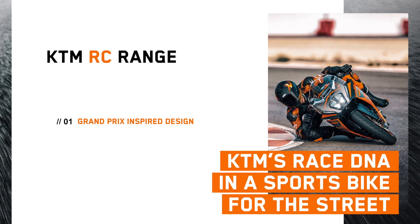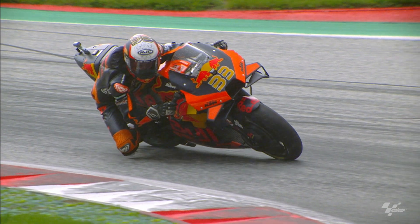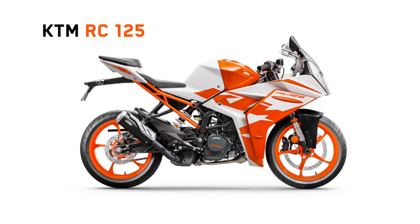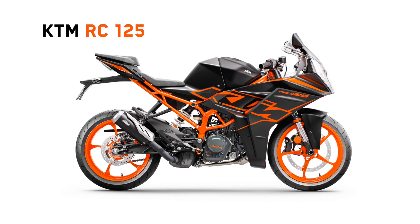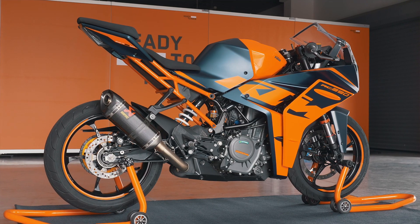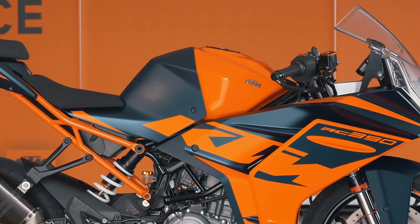Grand Prix-inspired design. What better place to draw inspiration than the pinnacle of motorcycle racing and our KTM RC 16. With the entire RC range, we offer two colours as an option. And with the range-topping RC 390, it's clear we drew inspiration from our MotoGP team with that Atlantic blue and iconic orange colour scheme.